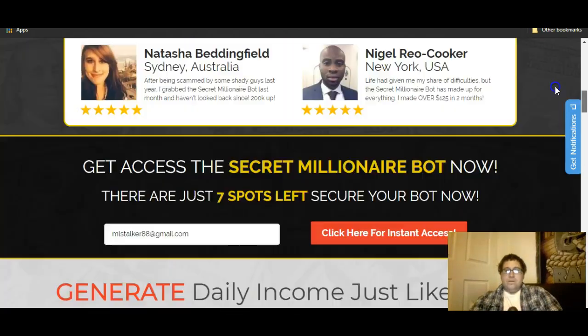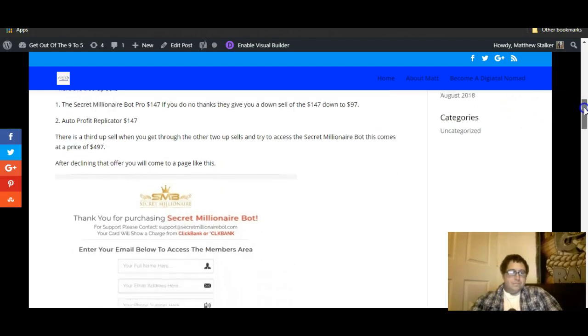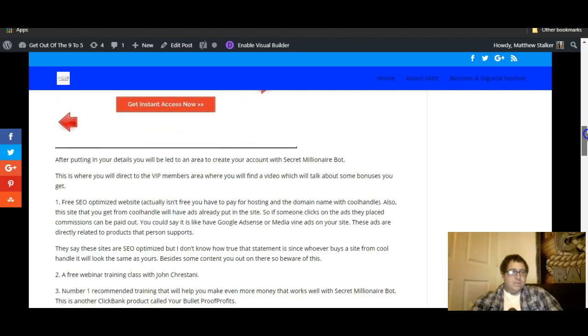It was only $9 on the front end, but there are also upsells. Secret Millionaire Bot Pro is $147 — if you decline, they'll drop it to $97. Auto Profit Replicator is another upsell at $147. There's a third upsell after you get through the first two, and it comes up at a price of $497. If you decline that, you'll see a page asking you to enter your information.